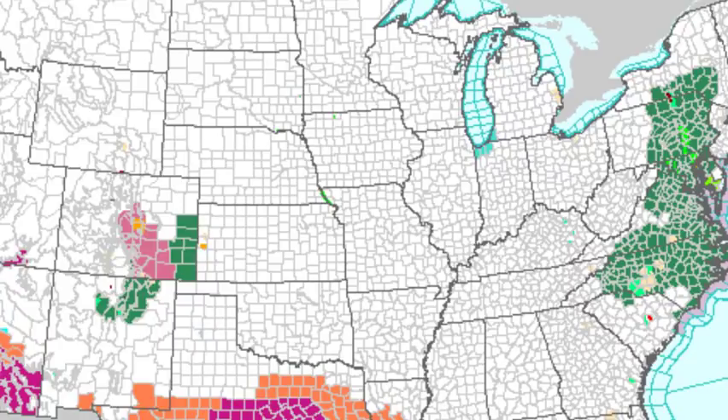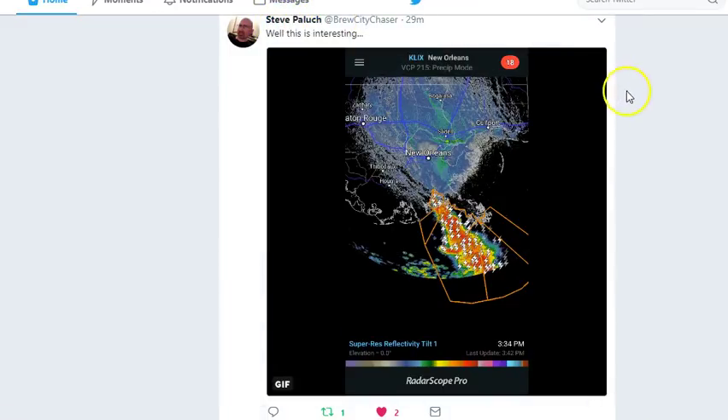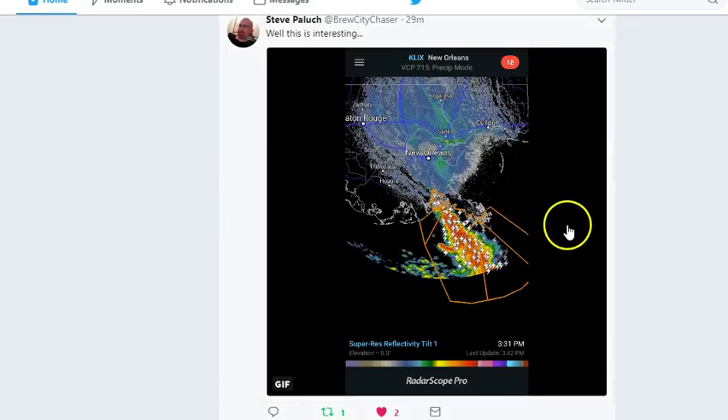All these areas are already under flood watches or flood warnings. Remember, we've just started a three-day event. And as Steve Polich, Bruce City Chaser, pointed out — yeah, this is interesting, definitely.